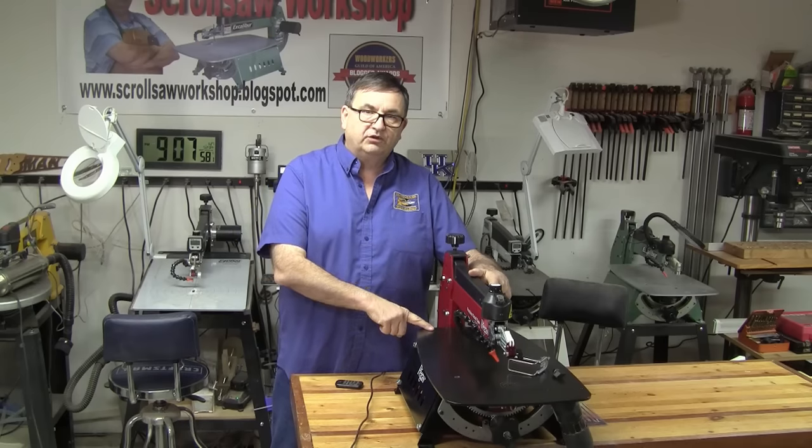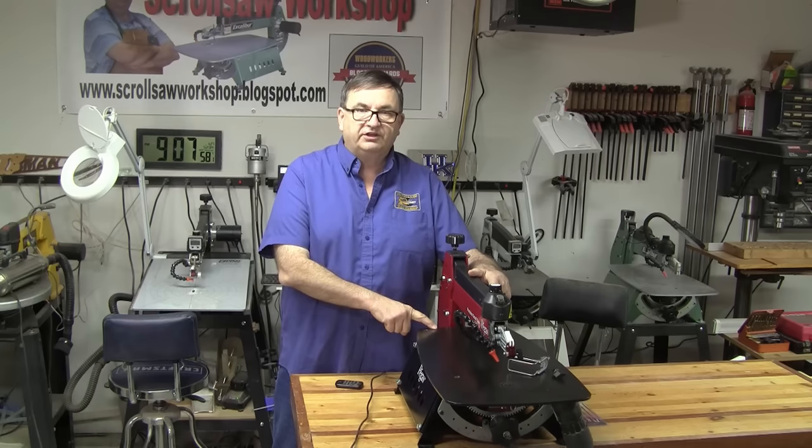Hey guys, I'm out of the shop tonight to take a look at the Pegas 21 inch scroll saw, soon to be released here in the United States.